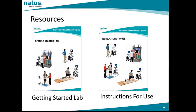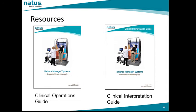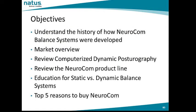Resources available on the Partner site, partner.natus.com, include the Getting Started Lab and the Instructions for Use for the Balance Systems, the Clinical Operations Guide, and the Clinical Interpretation Guide. The Clinical Interpretation Guide offers a wealth of information on each of the protocols for the dynamic and static system. The objectives stated at the beginning of this presentation have now been covered: the history of NeuroCalm, a market overview, reviewing computerized dynamic posturography and the core assessment, reviewing the entire NeuroCalm product line, and educational opportunities for static and dynamic balance systems.